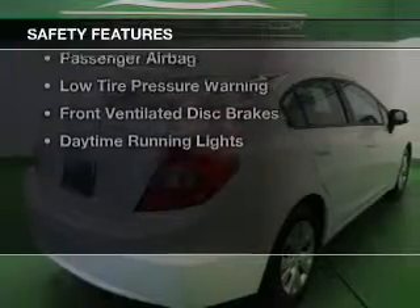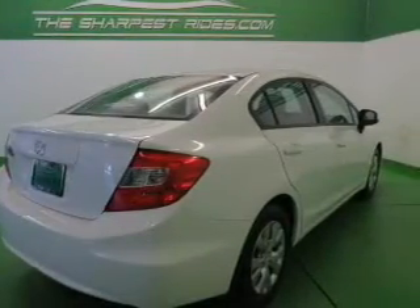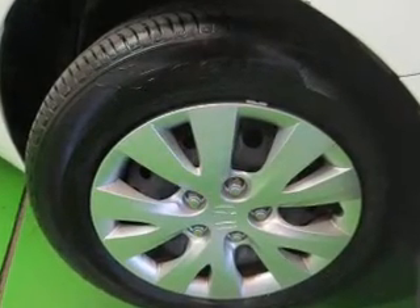Safety was made a priority with these features: curtain head airbags, side airbags, independent suspension, brake assist, traction control, stability control, a passenger airbag, low tire pressure warning, and front ventilated disc brakes.